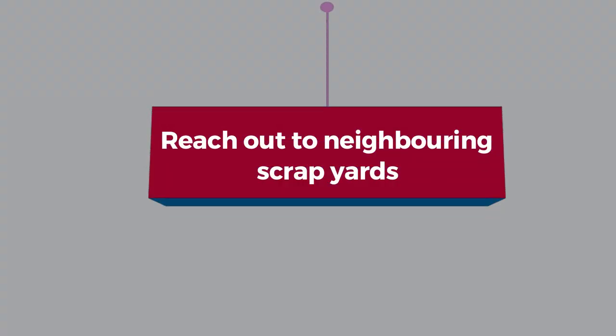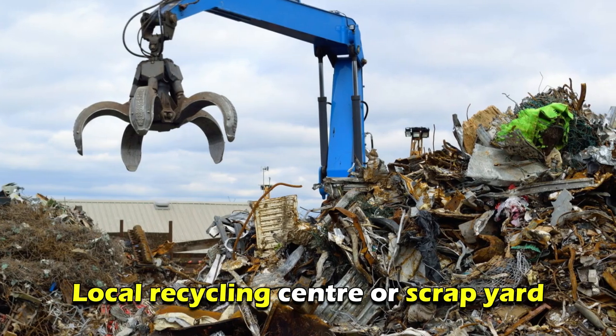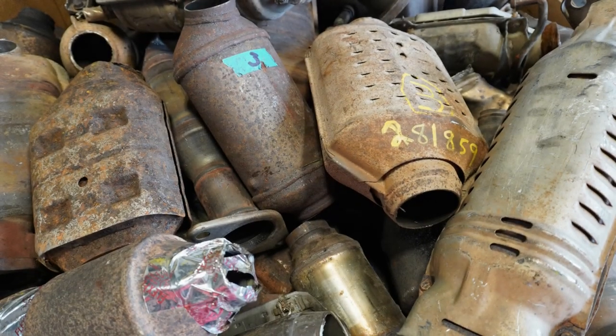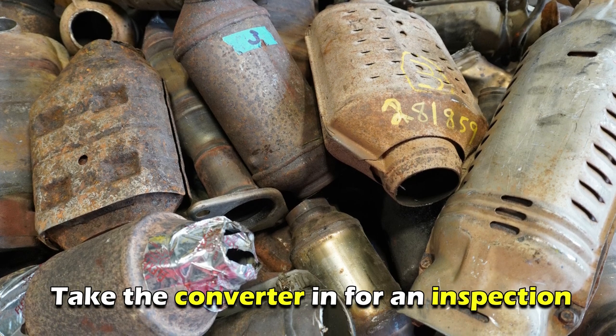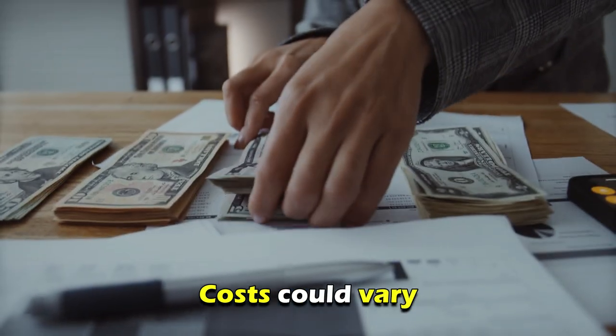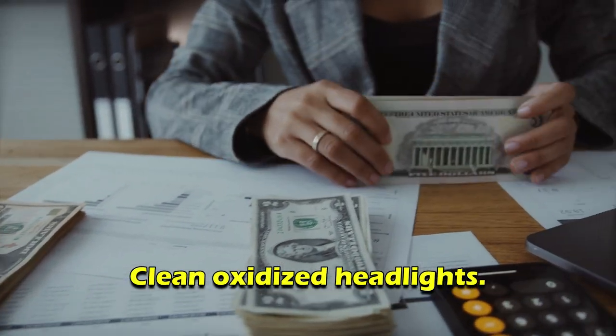Step four: Reach out to neighboring scrapyards. You can ask for a quotation from your local recycling center or scrapyard. Some scrapyards may request you to bring the converter in for an inspection before giving you an estimate. Remember that the costs could vary depending on the available inventory.